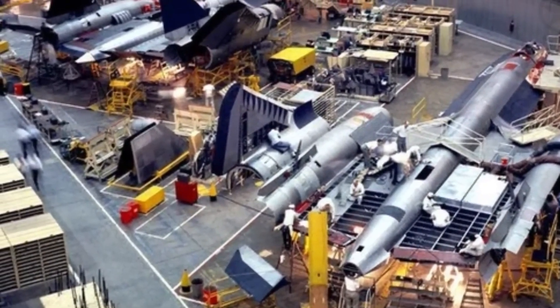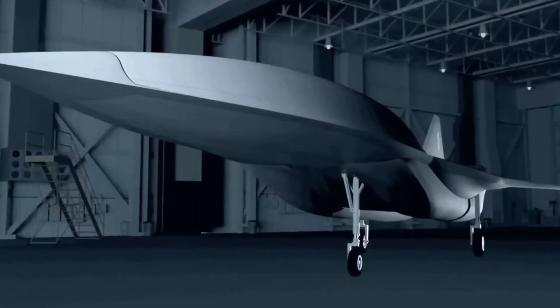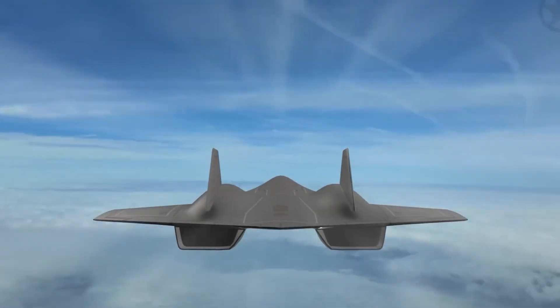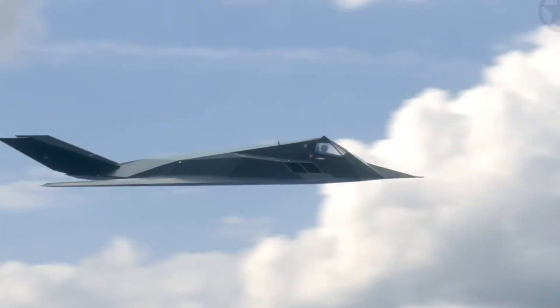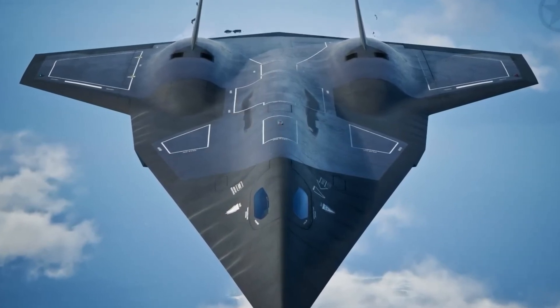More impressively, the AI allows the aircraft to adapt to rapidly changing battlefield conditions. It can process vast amounts of data in real-time, analyze threats, optimize flight paths, and coordinate multi-platform operations seamlessly. In effect, the SR-72 isn't just piloted — it's self-thinking, self-learning, and self-adapting.